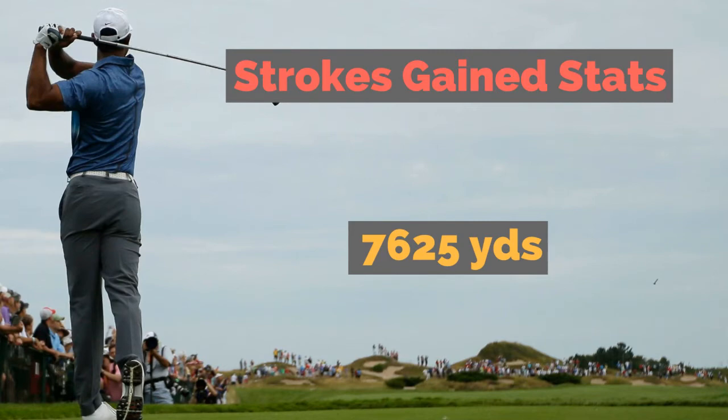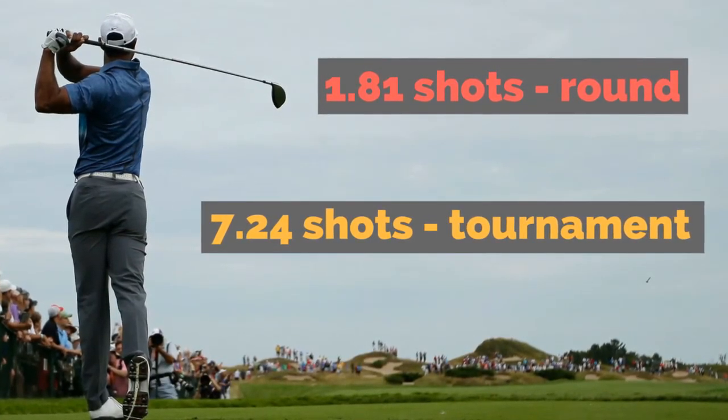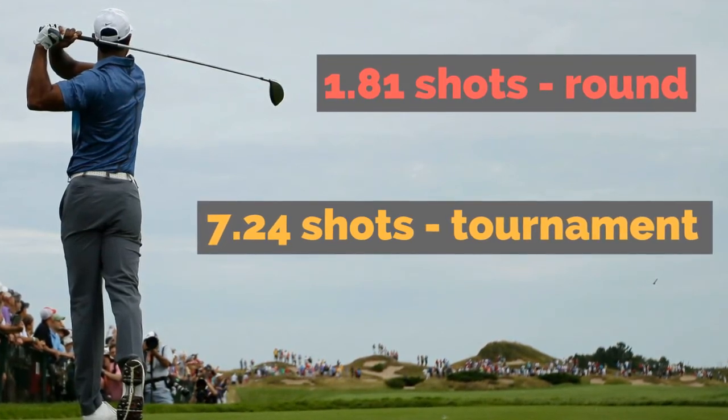What would that advantage add up to for a player who hits it 30 yards past the next player? The results are pretty staggering — it adds up to 1.81 shots advantage per round, which adds up to 7.24 shots per tournament.